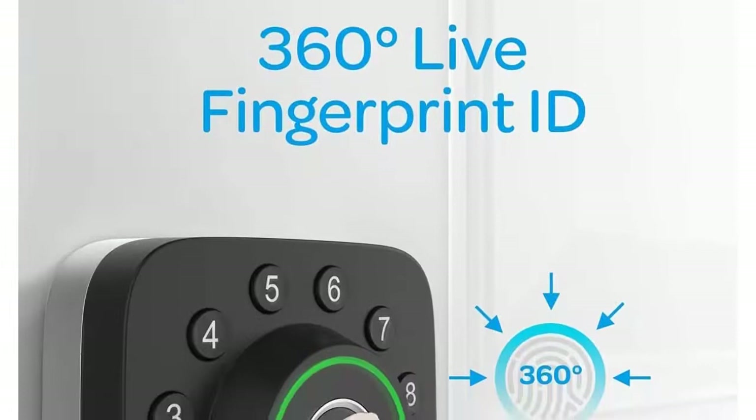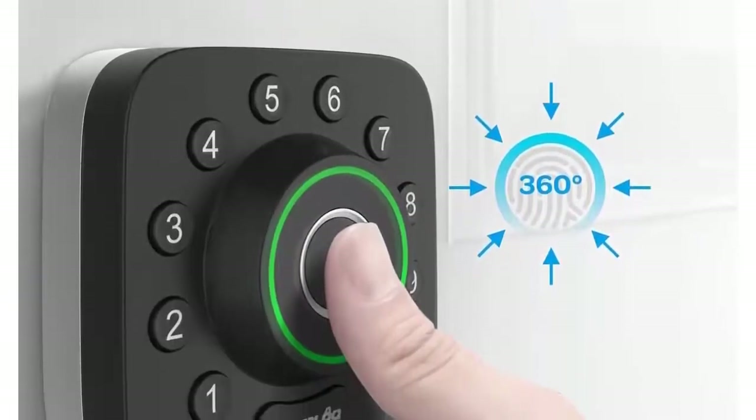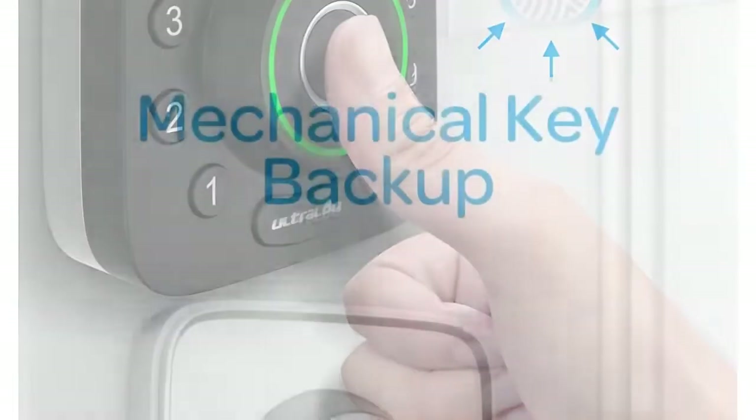Ultra Lock smart lock has undergone 250,000 high strength tests and its maximum bearing capacity can reach 1,600 lbf.